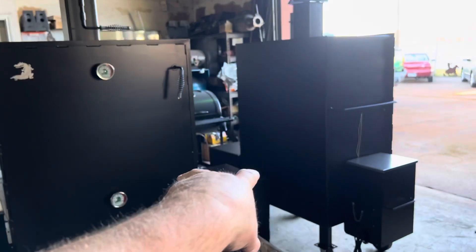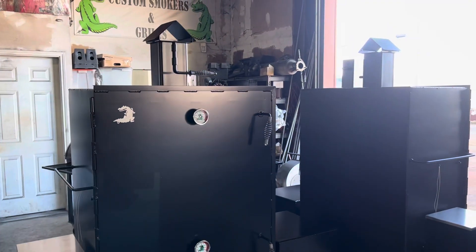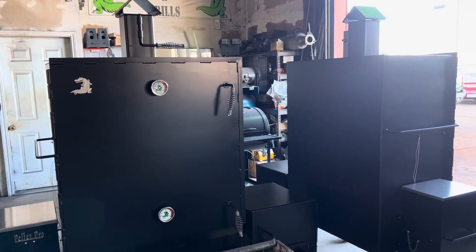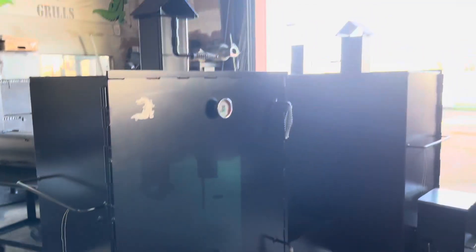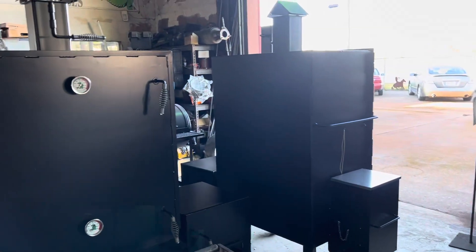These two are going to Hitter's Barbecue in Houston, Texas. You can look them up — Hitter's Barbecue, H-I-T-T-E-R apostrophe S, barbecue and catering. They have several brick and mortar locations along with catering concession trailers. Thomas is the owner of that company — great barbecue, great people. Check them out if you're in the Houston area. These are two new Meat Slinger 36 hybrids going in their restaurants.